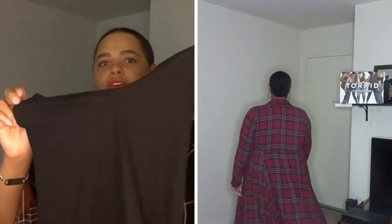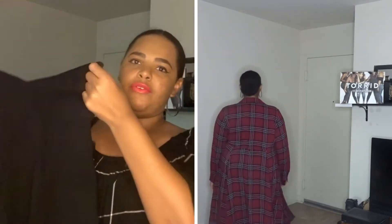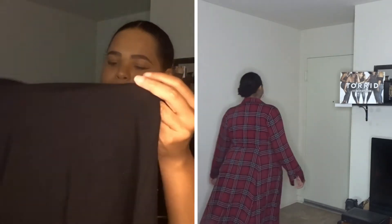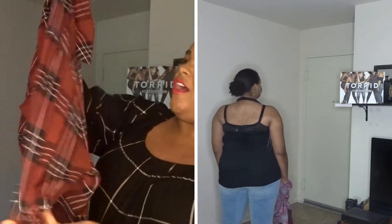Here we have a regular halter top from Torrid. I like this just because I think every girl needs a halter top in her closet. The only thing is I'm going to have to get the back part sewn in a little bit because it was a little too long, but I actually like this — it's a basic and every girl needs a basic.